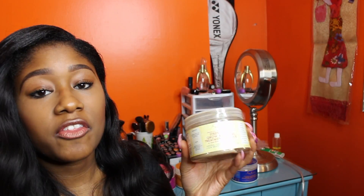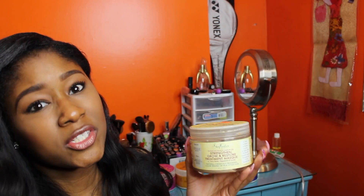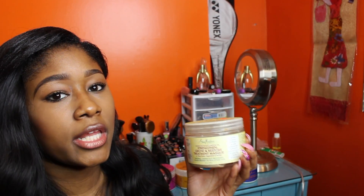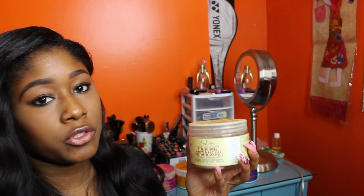My second favorite deep conditioner from Shea Moisture is the Jamaican Black Castor Oil Strengthen, Grow, and Restore Treatment Mask with Shea Butter, Peppermint, and Carotene. This is another great deep conditioner — you can use it to make your hair stronger. If you feel your hair is weak, limp, and kind of breaking off from manipulation, once you decrease the things that initially caused your hair damage, you definitely want to use this mask to help bring your hair back.